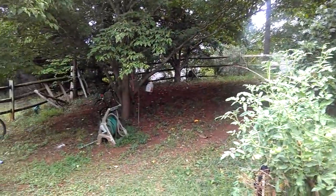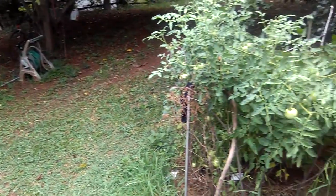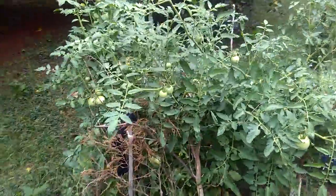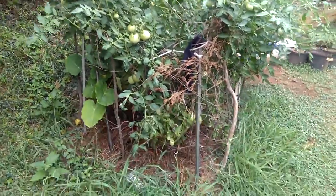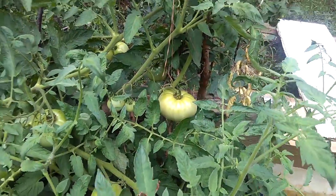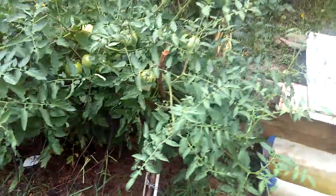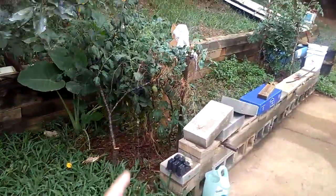Look what we have down here — we have some tomato plants. We had like three tomato plants this season and we picked like five or ten. Look at this big one! That's a big tomato. There are a couple of big ones in there too, so we've already eaten about five or ten of them. These are the biggest tomato plants we've got.